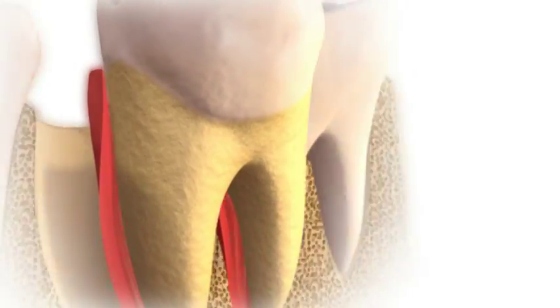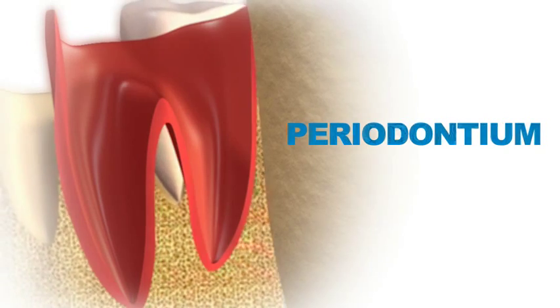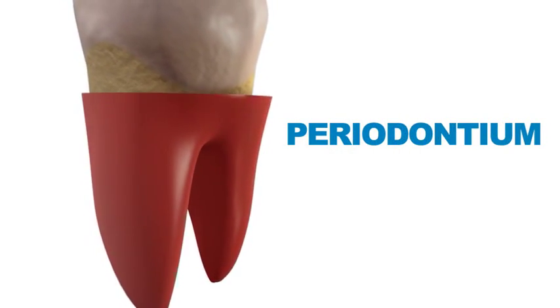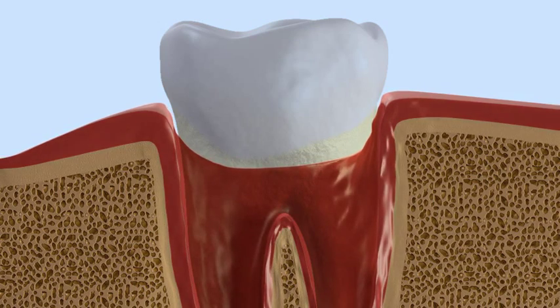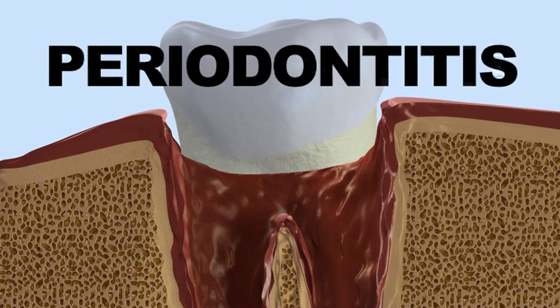The gum and bone are part of a network of oral tissue called the periodontium. The job of the periodontium is to anchor or attach your teeth to your jawbone so they don't fall out. A destructive inflammation process involving these tissues will lead to a disease called periodontitis.